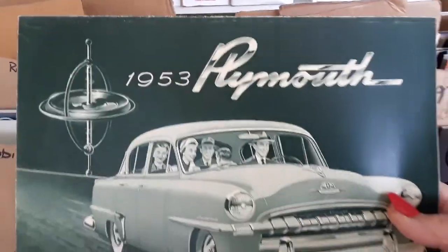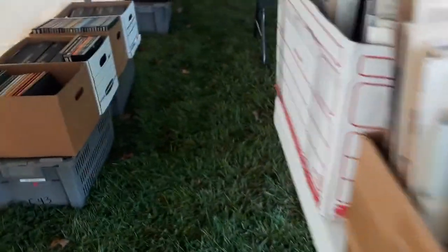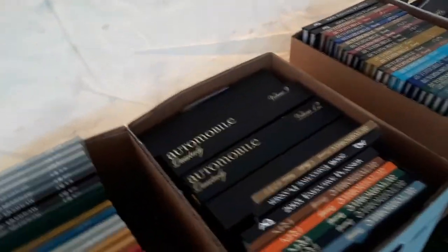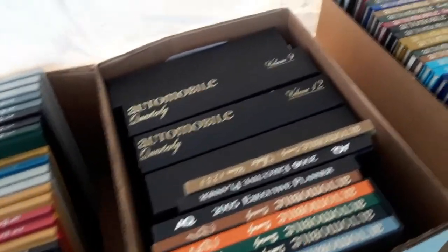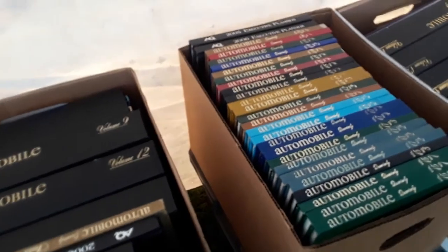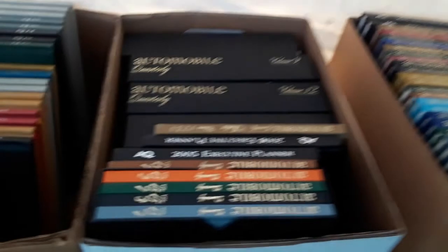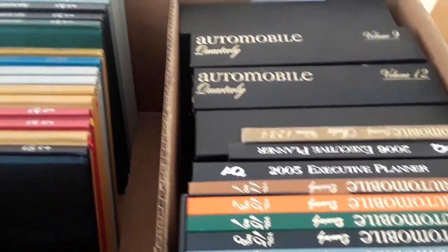53 Plymouth, we've got Oldsmobile. And automobile quarterlies — these are fantastic, absolutely love them. Up to volume 21 over there, they've got volume 15.